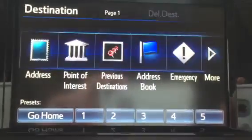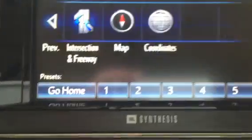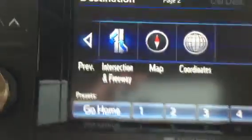And if you look here for destination, you have your address, your point of interest, previous destinations, address book, emergency. And if you scroll down here, you do have your more, which would be intersection, freeway, coordinates, map. Very user friendly, very easy to get to.